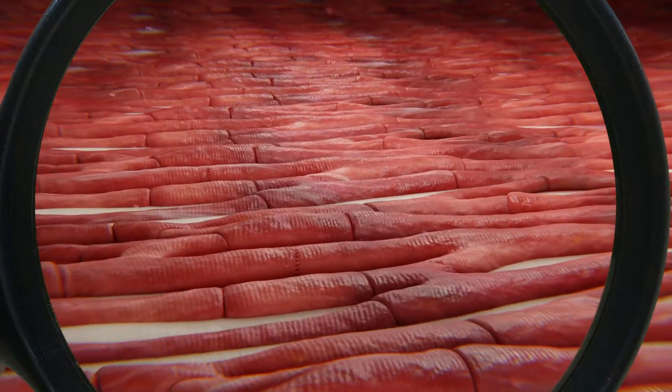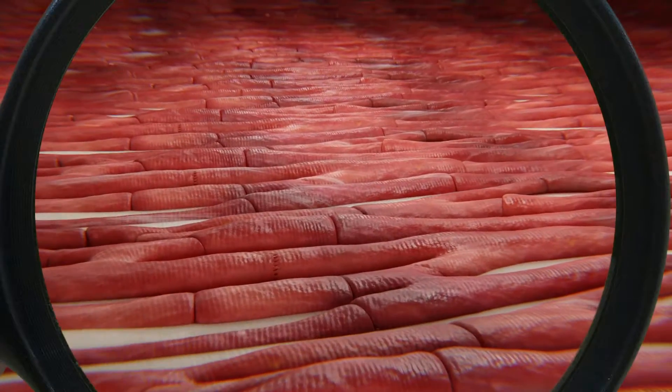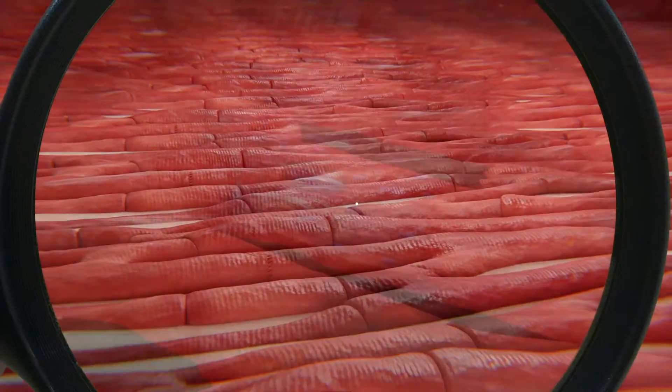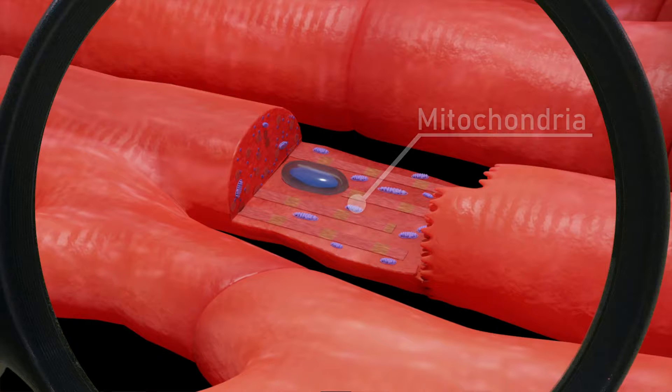It doesn't have the same elasticity as the muscle tissue, so the heart has lost some of its ability to expand out and snap back. Think of an old, stretched out balloon. Also, look at the mitochondria. There seem to be fewer of them and more are damaged relative to the younger tissue. As we get older, our repair mechanisms become less robust, so damage starts to accumulate, especially in our mitochondria. That means that the energy production in our hearts is reduced.